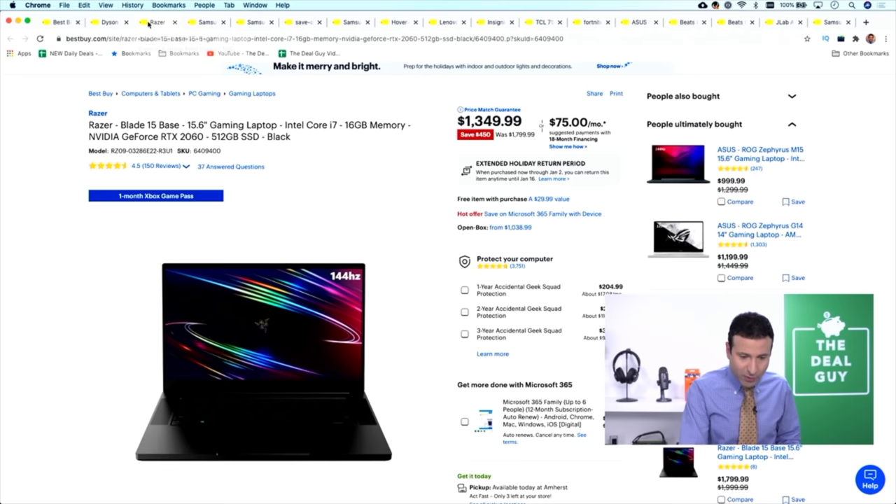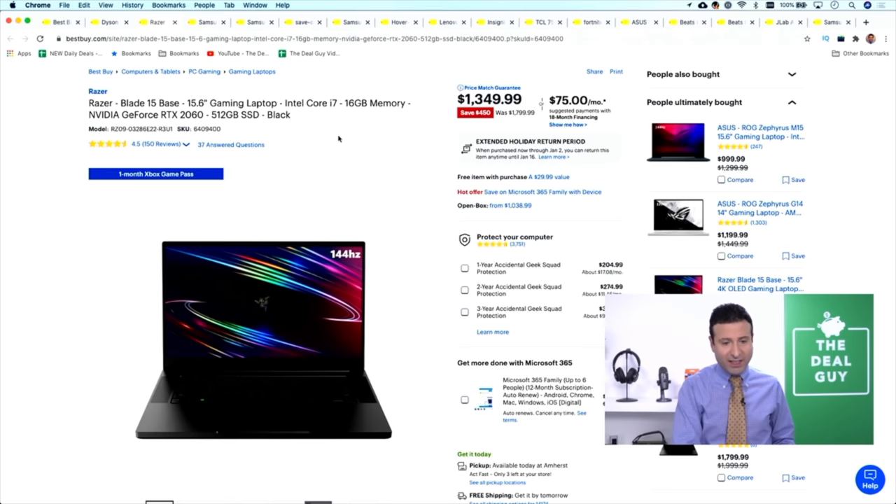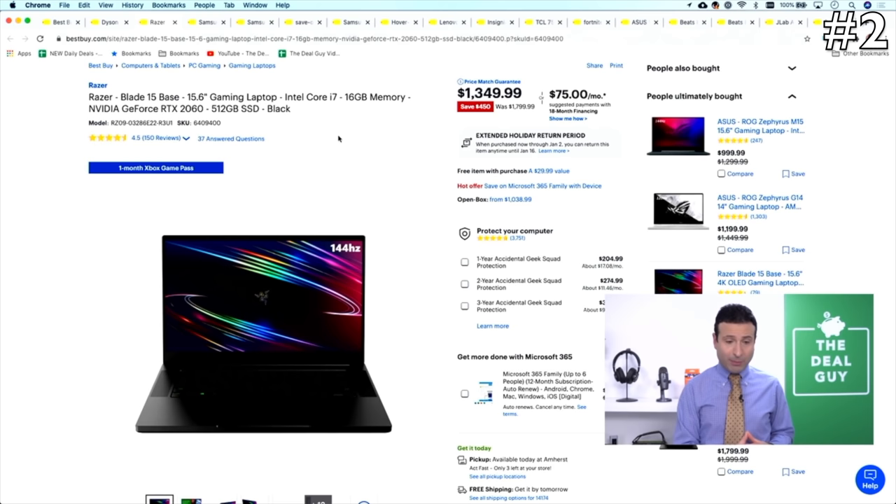These deals that I am showcasing are available today only — Green Monday, December 14th. I am recording this just moments after the sale has gone live, so you guys can get these items if you watch after the fact. Some might be available, but the $450 that you see off this Razer gaming laptop in the number two spot will no longer be a reality.